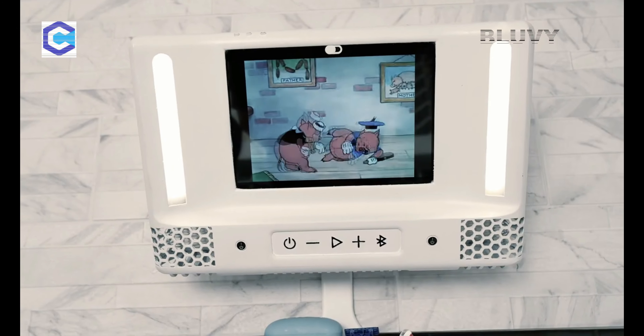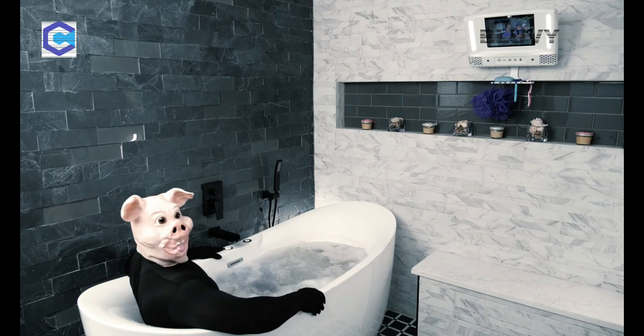If you like to shave, have a bathroom, or just want to relax — yes, BlueV is for you. And why wouldn't it be? BlueV is the best shower gadget ever. Back us now so we can make this cool gadget come to life.